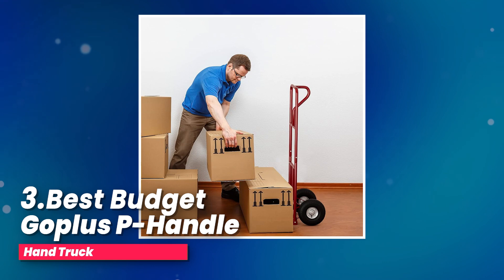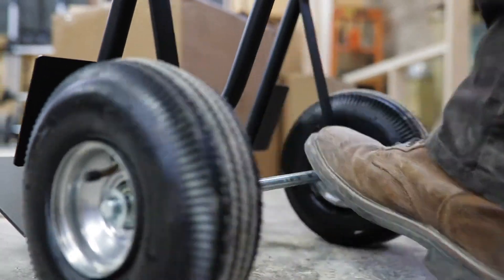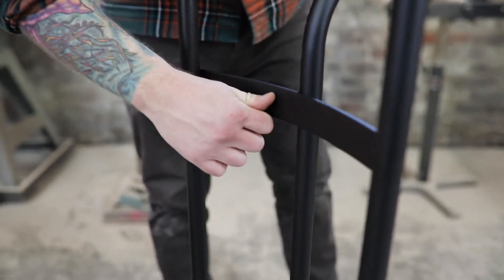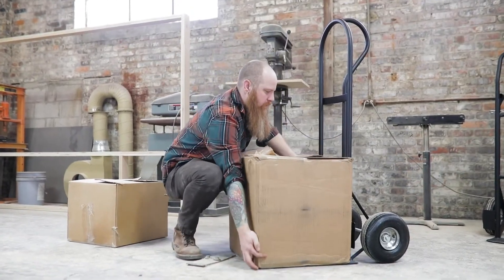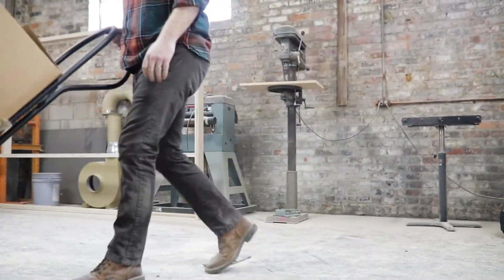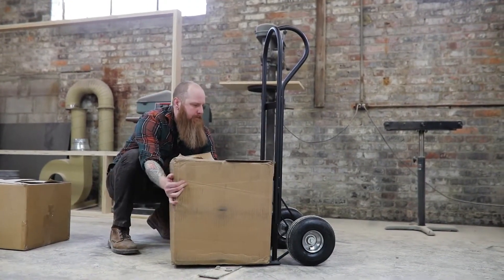Number three, best budget: Goplas T-Handle Hand Truck. I've had the chance to test out these awesome tools, and let me tell you, they're game changers. It's been a lifesaver for me when it comes to moving heavy stuff like appliances, boxes, and tools. What I love about it is the P-Handle — it makes one-hand operation a breeze.